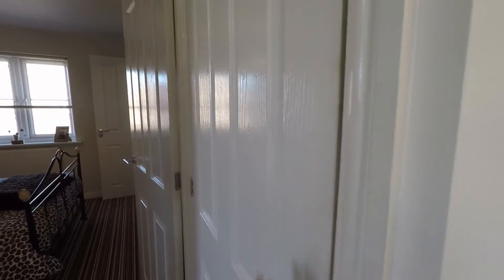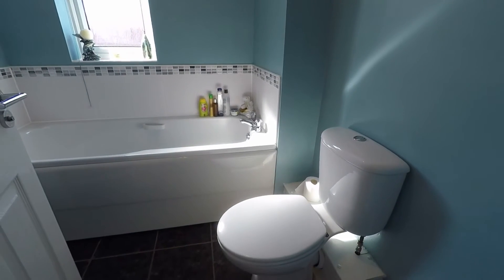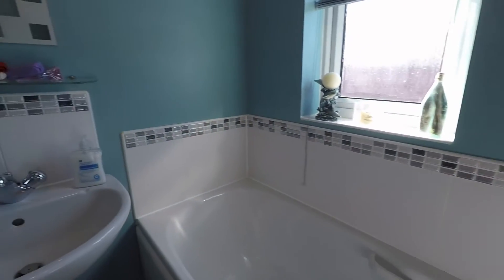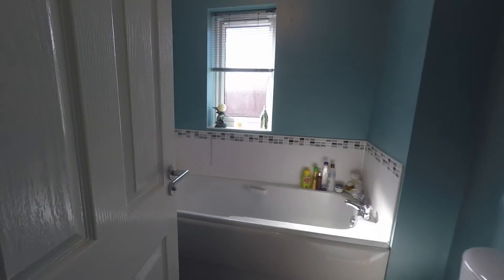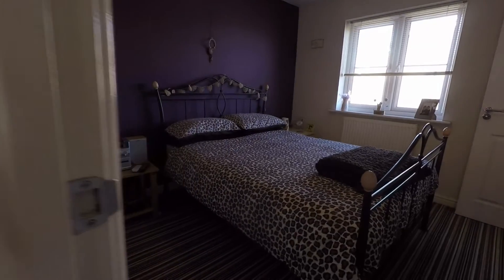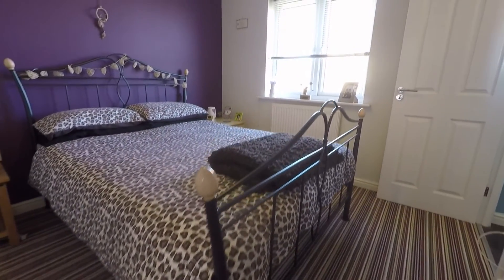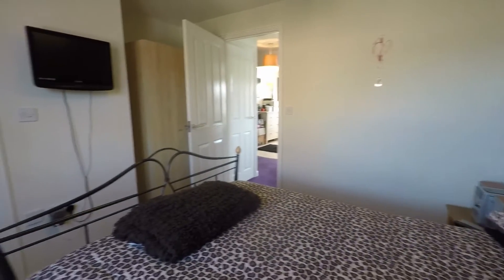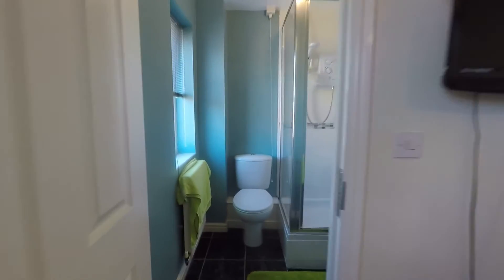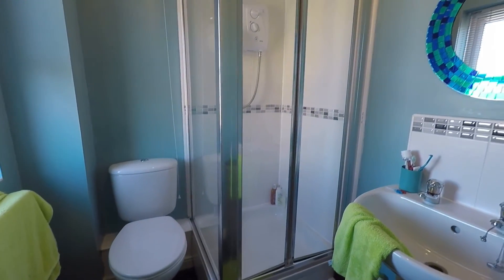The airing cupboard is just at the top of the landing. Then we have the family bathroom with your WC, the bath, wash basin, and shower cubicle. The master bedroom is a good sized double room with a window overlooking the front of the property, and it benefits from an ensuite with your WC, wash basin, and shower cubicle.